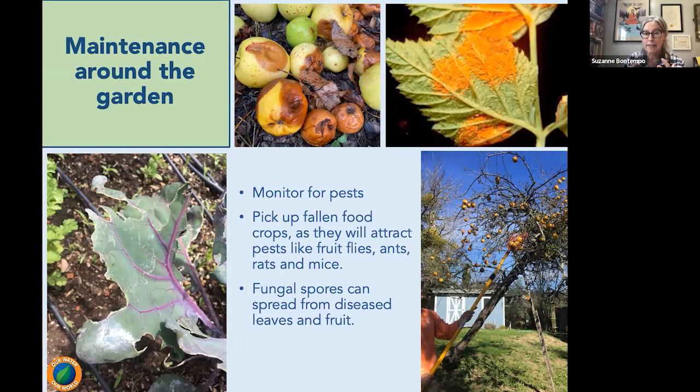We want to prevent pests like fruit flies, ants, and rodents. Keeping in mind, if you have apples on your property and we keep those apples on the ground, they will decompose and offer food, but we can also be harboring some codling moth larvae or codling moth eggs. So we really want to make sure we're removing any of these food crops because they could be harboring pests that could overwinter.